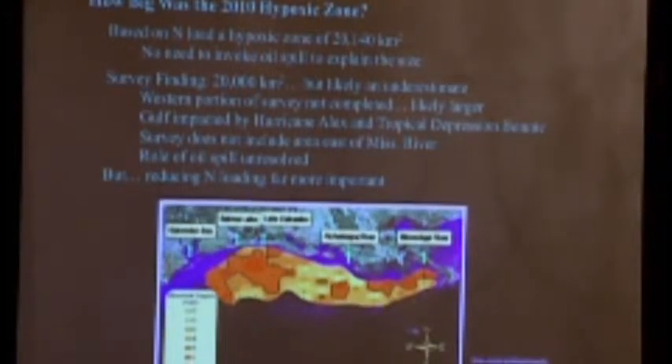There's still a good possibility that the oil spill had an effect. But if you really want to solve the problem with the dead zone, you shouldn't be worried about the oil spill — we need to worry about the nitrogen loading.